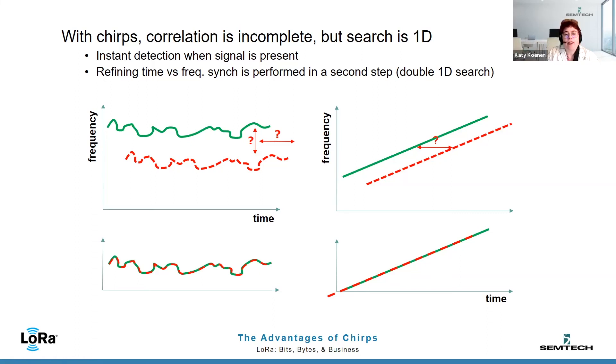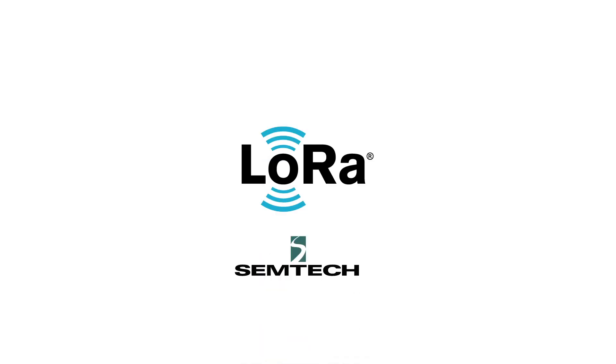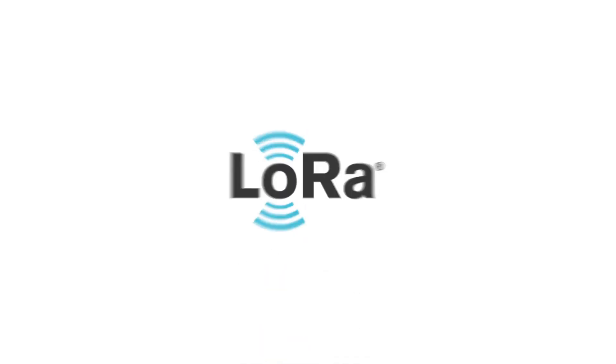Thank you — I really appreciate you taking the time, and I appreciate getting to learn more about this. Thanks to all of you watching for spending some time with us. If you want to learn more about CHIRP from Olivier, head on over to the LoRa developer portal and read his article in the technical journal about the advantages of CHIRP technology. Thank you once again, Olivier — it's been wonderful to have you. Thank you, Katie. Bye bye everyone, I'll see you next time.